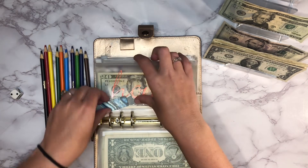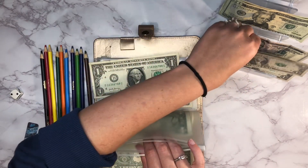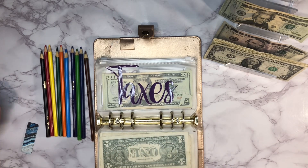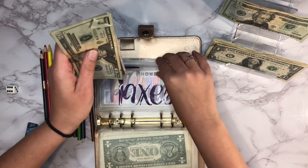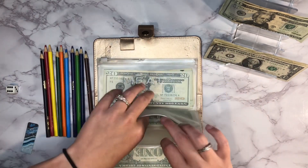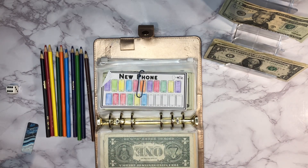We're starting with our home envelope — it's going to get $2 today. I'll try to remember to count everything at the very end so you guys know how much is in each envelope. Next, taxes — that's our property taxes — it's getting $6. Then new phones: I need $16 to color in another icon, and I rolled a three, so just $3 goes in. I probably won't check that one off today — maybe next week.